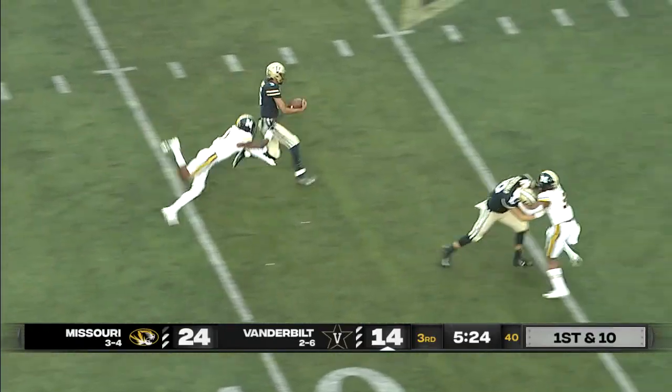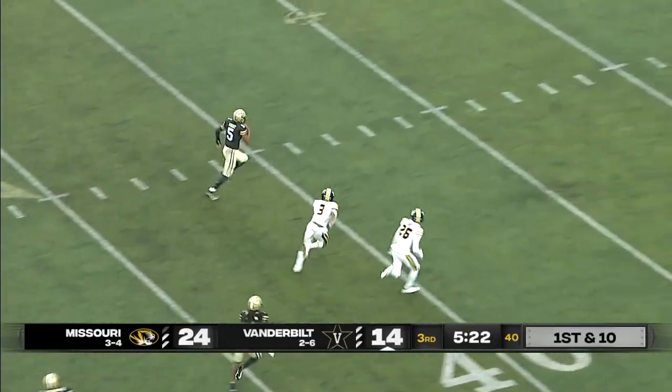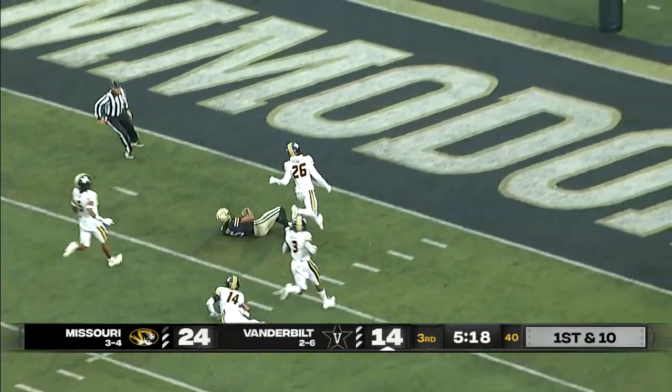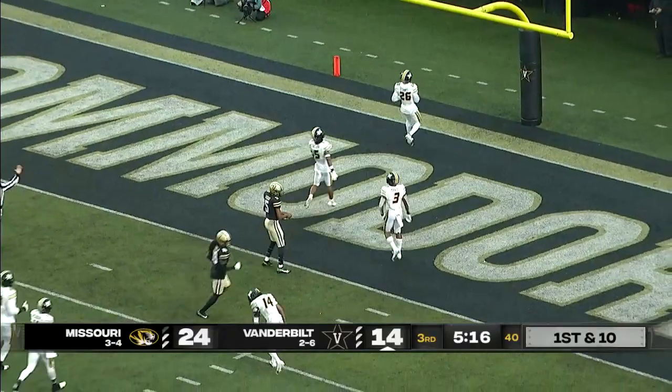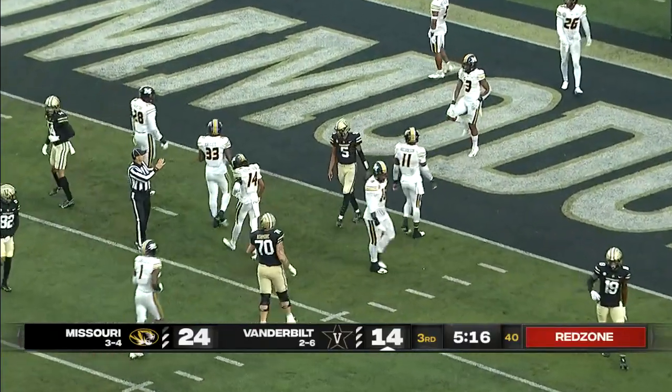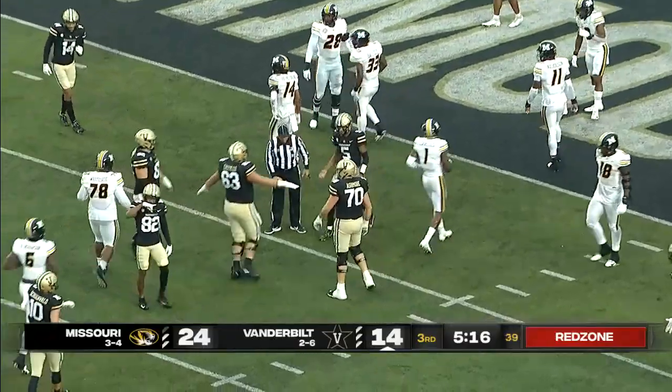Mike Wright with a little open-field magic. How about him in the open field? Mike Wright down to the five and tripped up — another huge run for the Vanderbilt quarterback. Chris Abrams-Drane finally tripped him up.